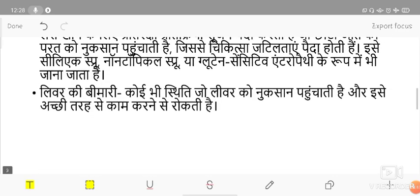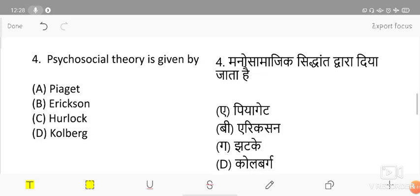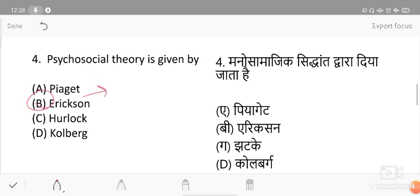The next question: psychosocial theory is given by whom? Options are Piaget, Eric Erickson, Harlock, and Kohlberg. The correct answer is Eric Erickson. Piaget gave the cognitive development theory, Harlock gave the developmental task theory, and Kohlberg gave the moral development theory.